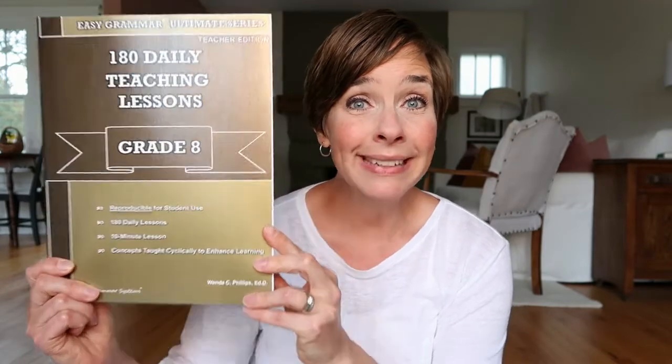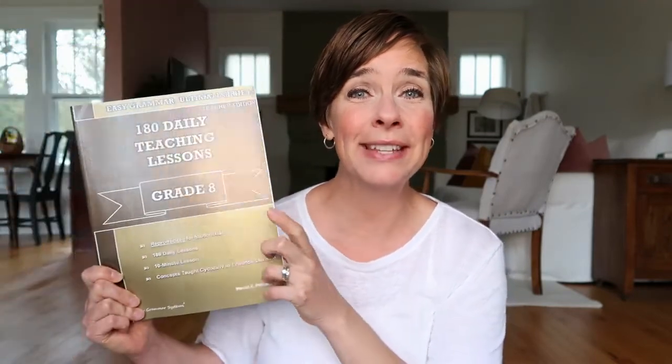Let's start with English, specifically grammar. I am using Easy Grammar — because guess what, it's easy. This is the eighth grade version. I started using Easy Grammar about five years ago and it has been a great solution. Before that I was using Abeka, and it was fine, but it was a little bit of a struggle for some of my kids. I found Easy Grammar, switched to it, and it has been a huge blessing.